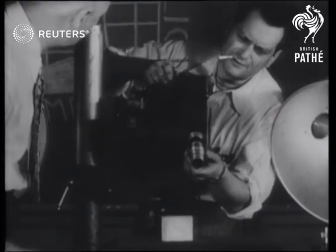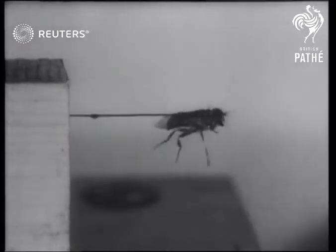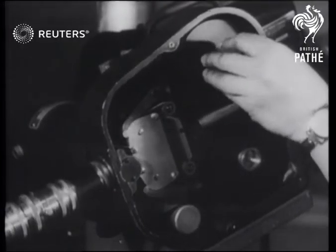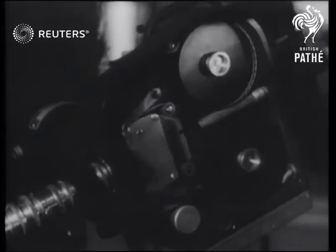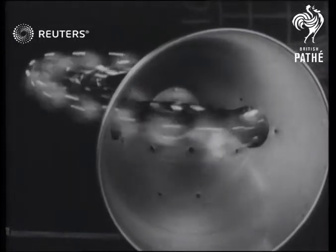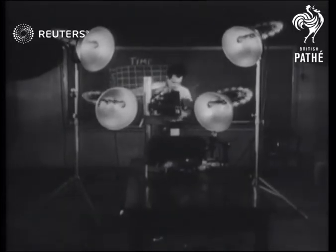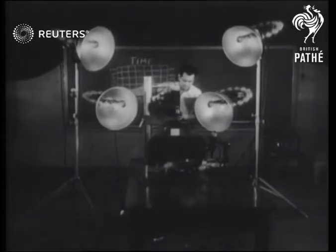Under the eyes of American scientists, this captured drone fly plays a leading part in a unique experiment which reveals new secrets of flight, taken by specially adapted cine cameras. Revolving photo flash bulbs give split-second lighting for the tests which involve some of the most delicate camera work ever carried out.